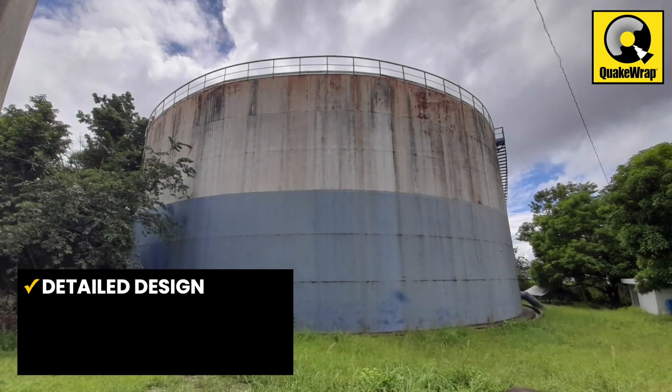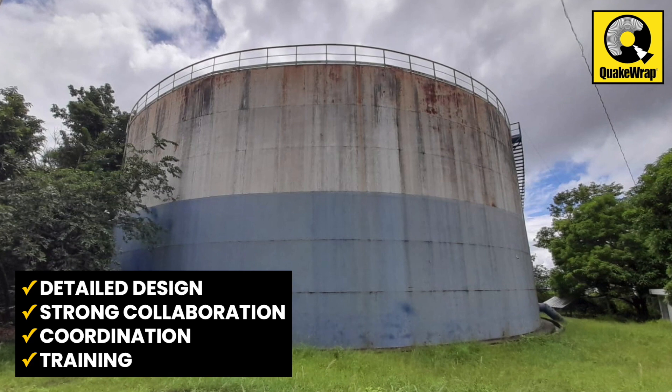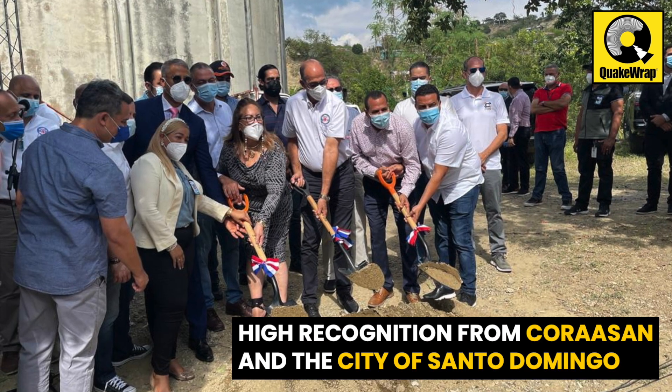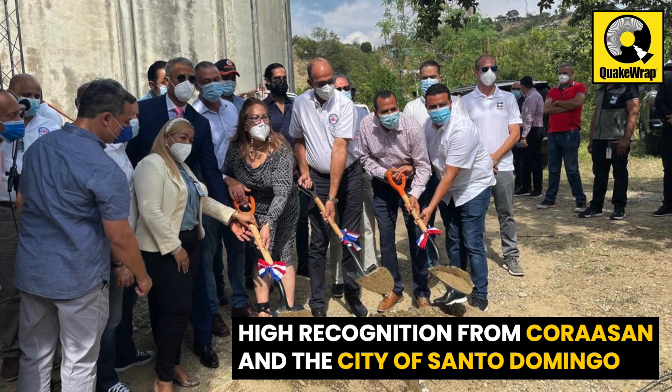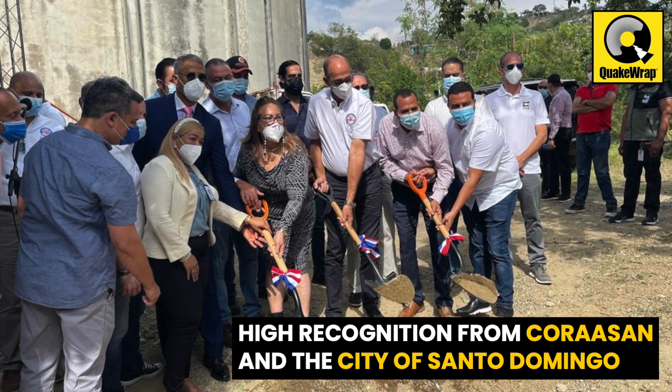A detailed design, strong collaboration, coordination, and training were the key elements to success. The project achieved high-level recognitions in the Dominican Republic with the presence of Coruscant Director and Governor of Santiago at the groundbreaking ceremony.